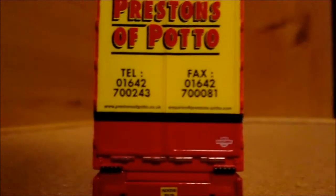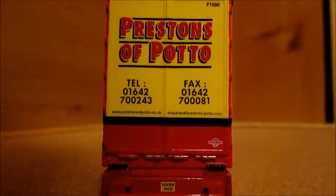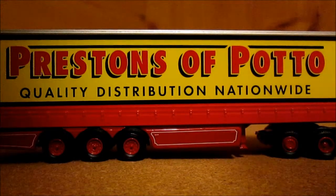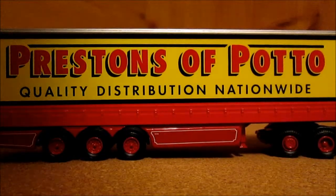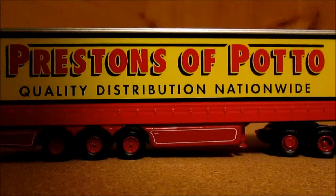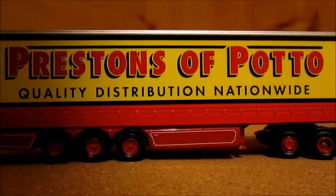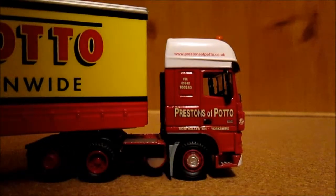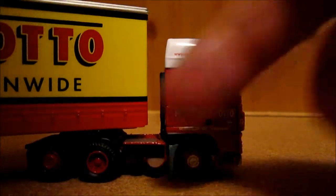This side of the trailer is the same as the other side — the two-tone colour outlined in black and the iconic Preston's of Poteaux livery reading 'quality distribution nationwide'. The cab unit on this side is the same as the other side, just the other way around and without the fuel tank.